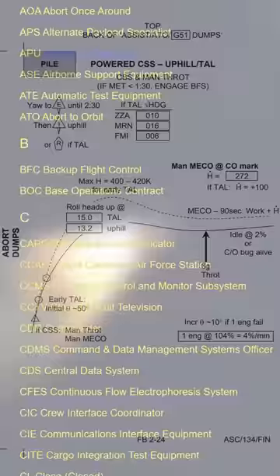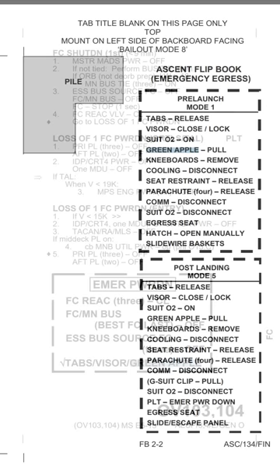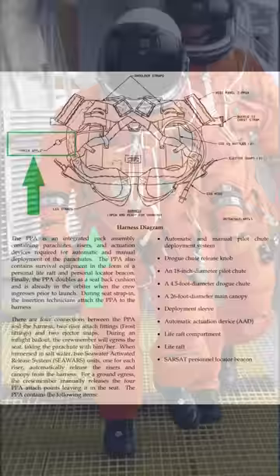But one particular phrase stands out: Green Apple. This cryptic phrase appears in the most dire of situations, where there's been a cabin breach or the crew needs to bail out in an emergency. They're not telling the crew to eat some fresh fruit. No — the green apple is a small ball attached to a wire attached to the parachute assembly, and when pulled, it activates the emergency oxygen supply.